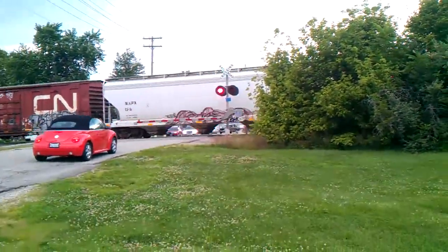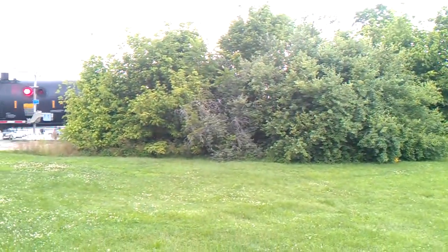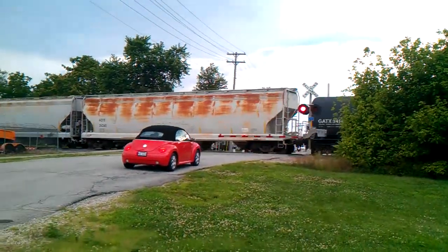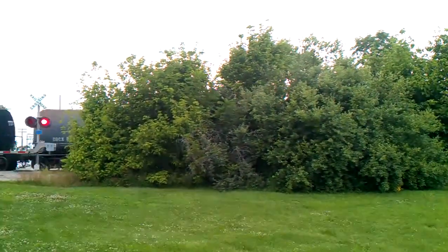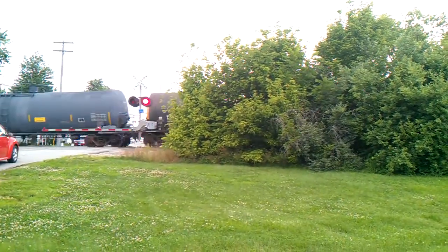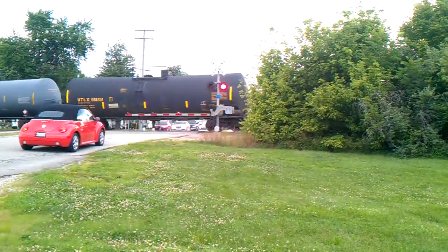Sounds like that train's got a bad wheel on that car. I'm about 15 to 20 feet away from the crossing. Slowing down some — I'm guessing that's the end of it. It should be coming — I don't see any more train cars coming. Yep, there it is. There we go.